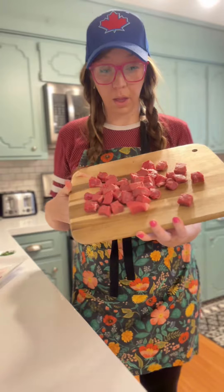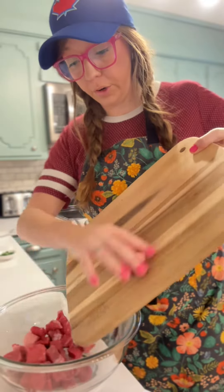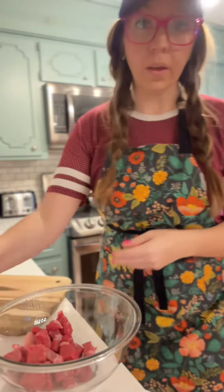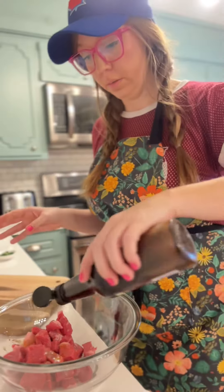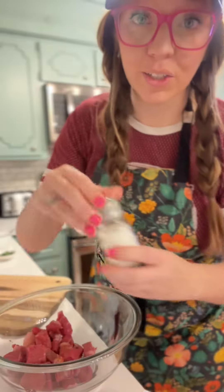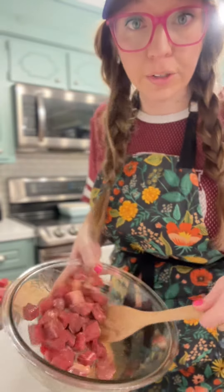First, you want to chop your steak into about one-inch cubes. Toss all of those in a bowl and season with olive oil, oyster sauce, and salt and pepper. Just toss all of that together to make sure it's evenly coated.